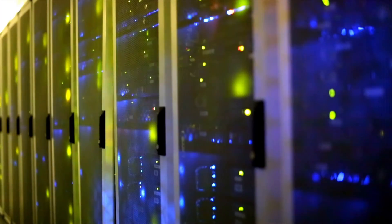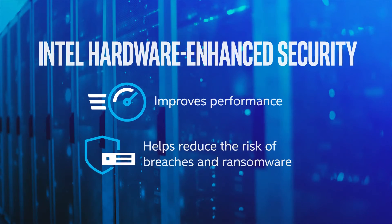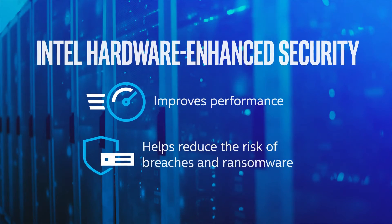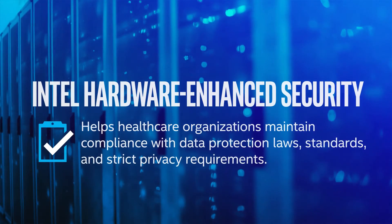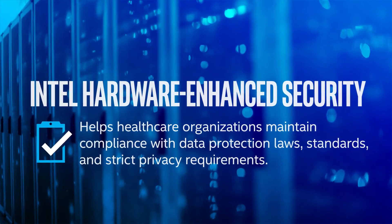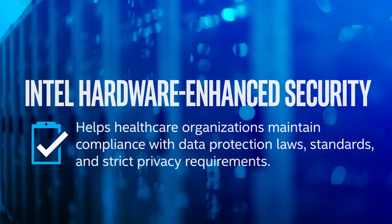Throughout the IT infrastructure, Intel hardware-enhanced security improves performance, while helping reduce the risk of breaches and ransomware. This better protects systems and patient data, while helping healthcare organizations maintain compliance with data protection laws, standards, and strict privacy requirements.